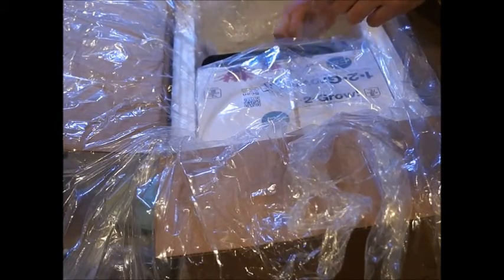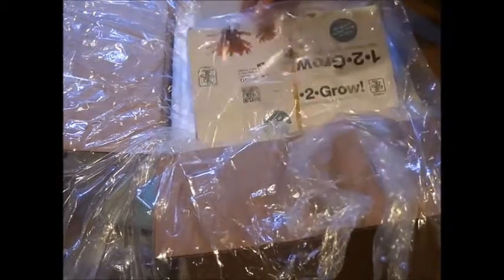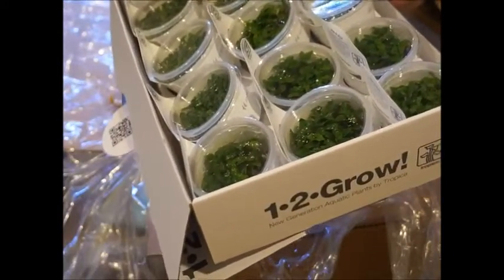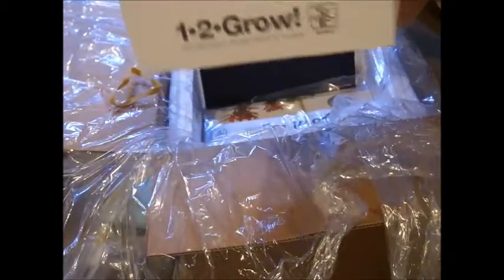And that's about it for the potted plants. The One-2-Grow stuff comes in these boxes here. This is a box of Staurogyne repens — this is probably the best-selling One-2-Grow plant that I stock.